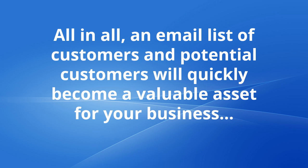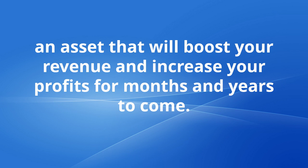All in all, an email list of customers and potential customers will quickly become a valuable asset for your business that will boost your revenue and increase your profits for months and years to come.